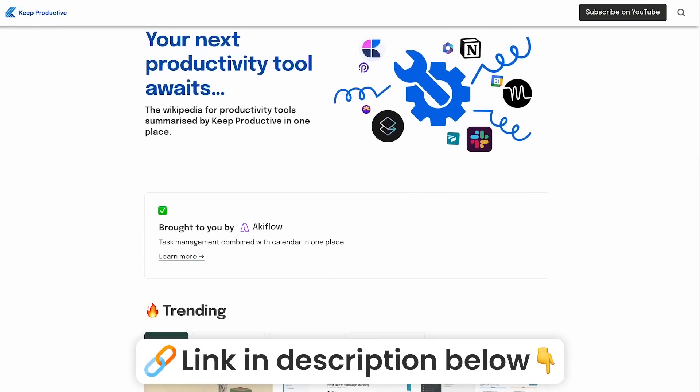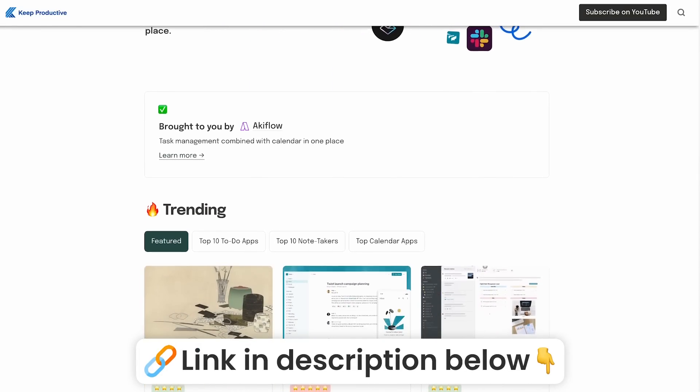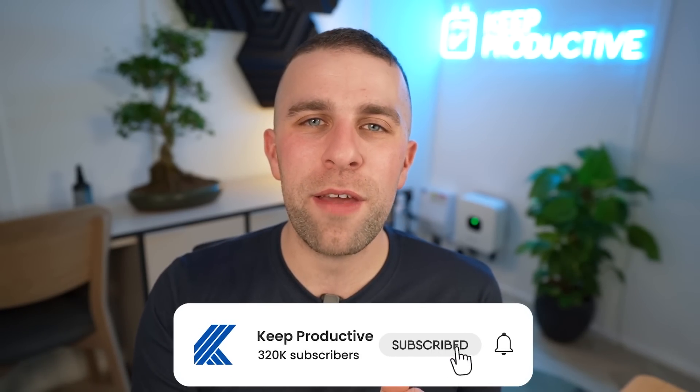There are also other browser alternatives out there like Sigma OS. Anyway folks, a big thank you — please do check out Toolfinder for finding every tool you need, linked in the description below. Thank you for stopping by. Please subscribe if you're brand new to Keep Productive, and I look forward to helping you with more app selections in the future. Thanks very much, folks!